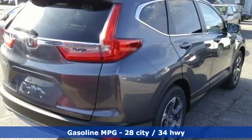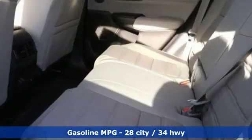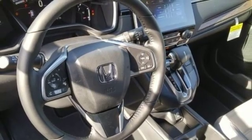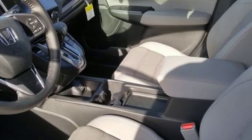External memory control, doors and push-button start proximity key, front heated leather bucket seats, auto-dimming rear-view mirror, remote engine start, dual-zone climate control, intercooled turbo in-line 4-cylinder engine.